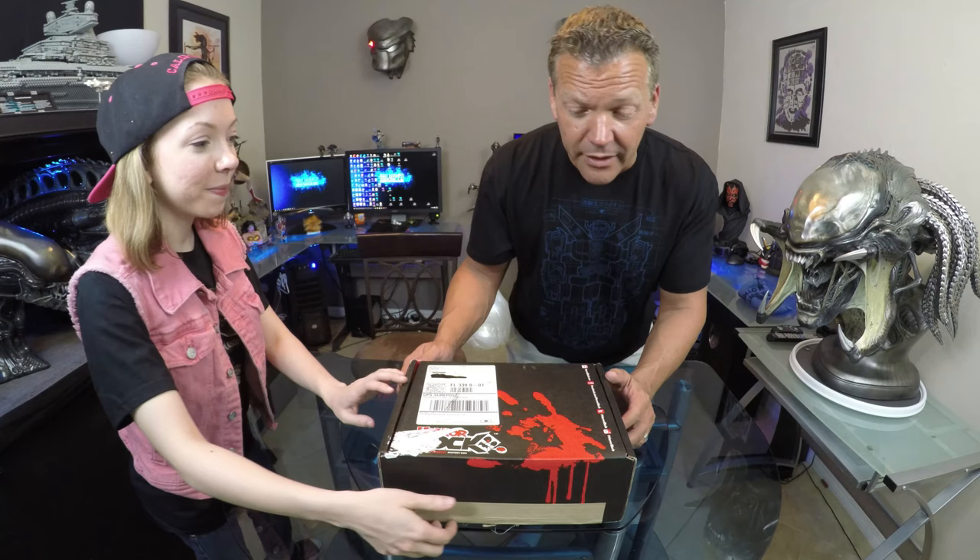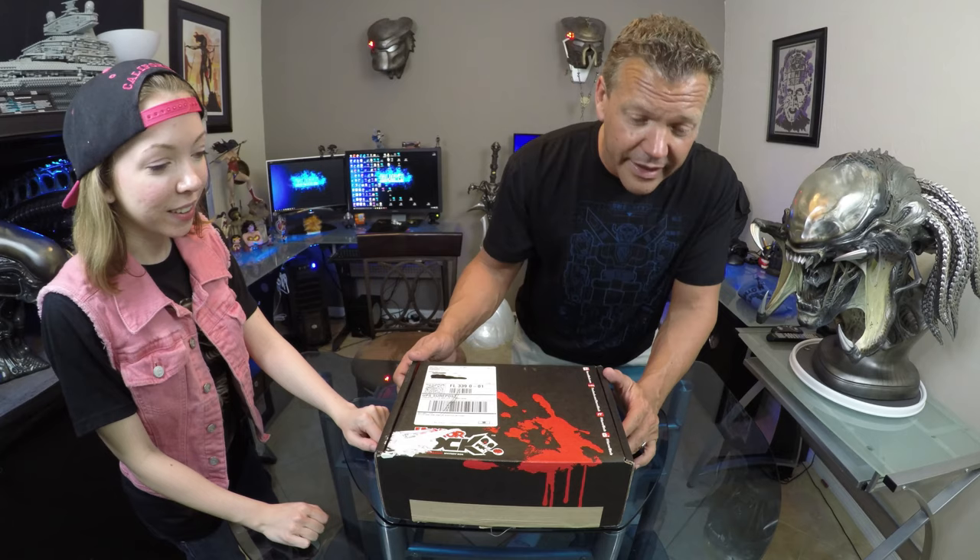Really excited about the Horror Block because it's right up my alley. I've heard kind of what this month's theme was, which I guess is really last month's. But we're not going to say anything — we're just going to open up and see what's going on with it. Let's get into it. Don't know if we should be scared about this or not. Big, bloody red handprint on here.